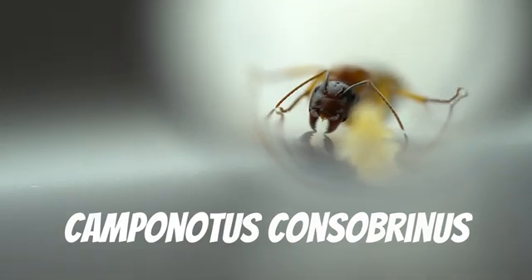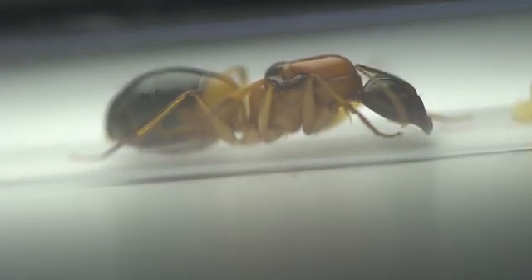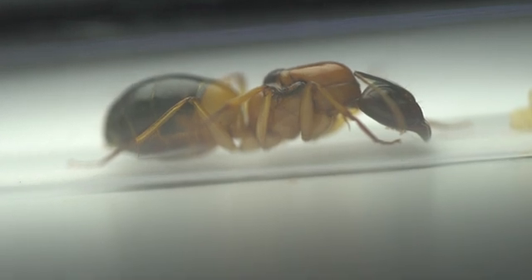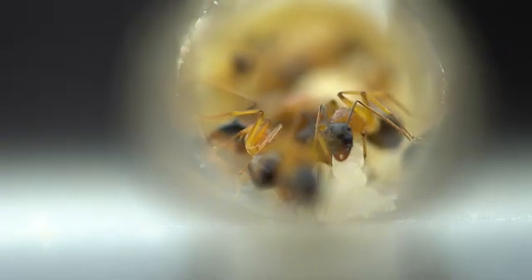This is the Camponotus consubrinus. It is probably the most well known Sugar Ant in Australia, as they can be found anywhere and everywhere. From their bright colours to their quick growth speed — if they live near you, you will know about it. Our colony is doing quite well with around 10 workers and lots of brood.